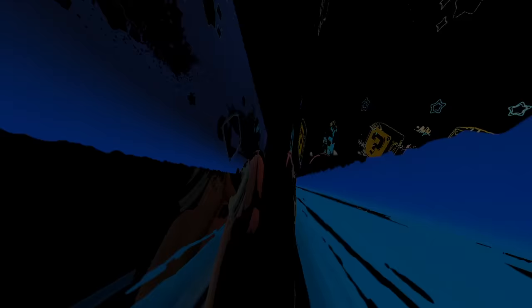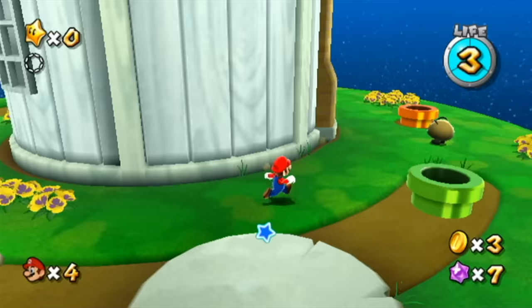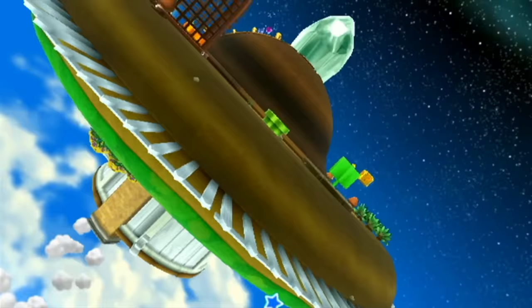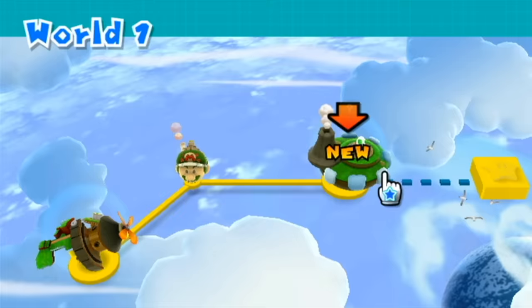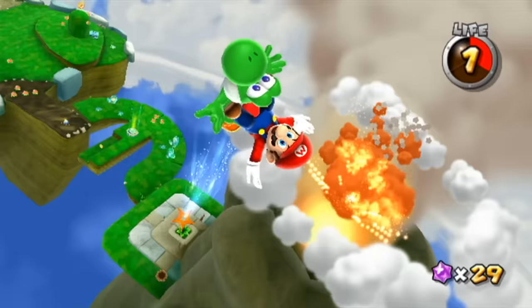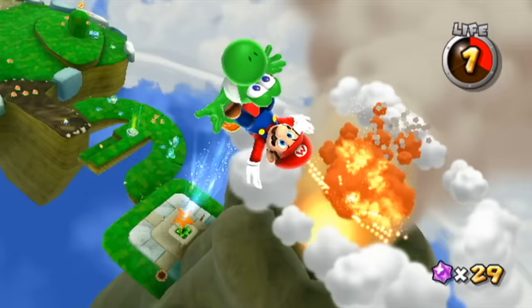Super Mario Galaxy 2 also showed up on the Wii. It's basically more of the same, except the levels are presented in a more traditional method in line with normal Mario games — meaning the hub world. I prefer the first Mario Galaxy, but this one is still very, very good. Unlike the first one, I don't think I was motivated to complete this one, and I'm not sure if I ever beat it — my save files are long gone. The music is still really good though.